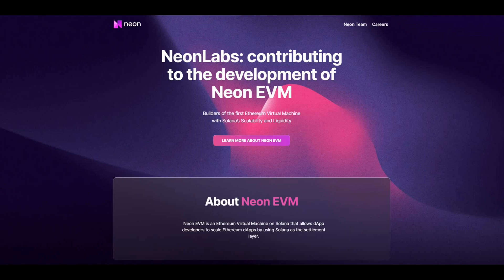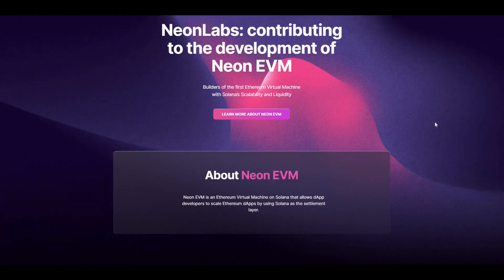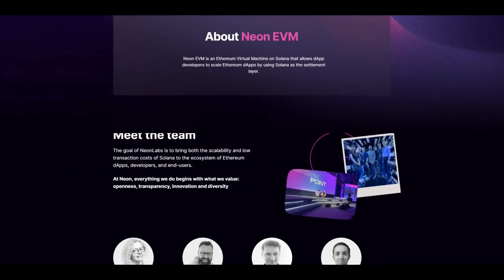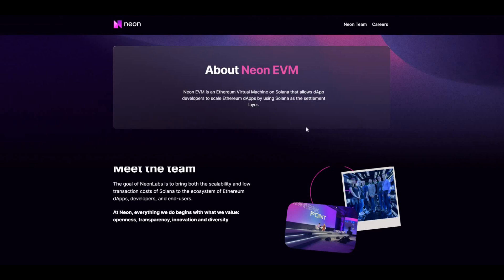In terms of Neon EVM, what it could do is help bring more Ethereum dApps to Solana. It could also help make Solana a lot more accessible to Ethereum developers as well. So a lot of plus points there. If we scroll down the website, about Neon EVM — obviously you can see what it has to offer. Do your own research as well.